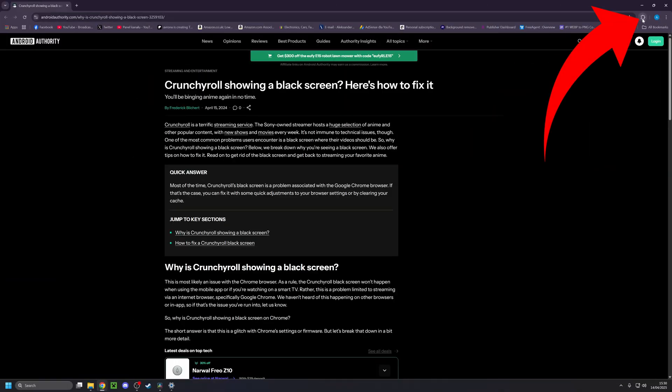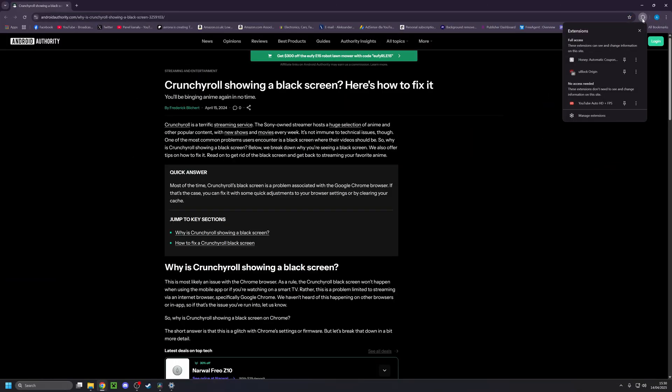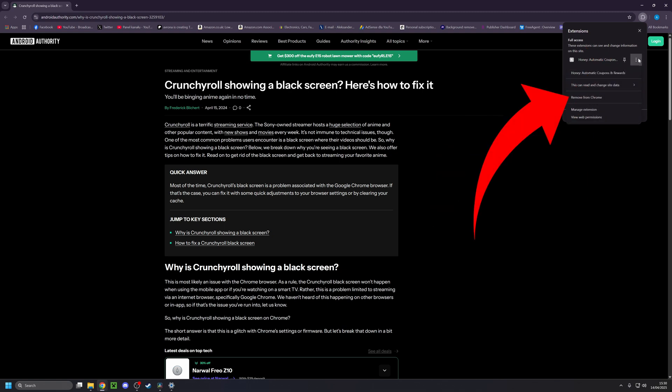A common cause of this strange behaviour is incompatible extensions on your browser. So what you want to do is click over on your extensions, usually in the top right corner, and turn off any you find there. Then you can just add them back one by one until you find your culprit.